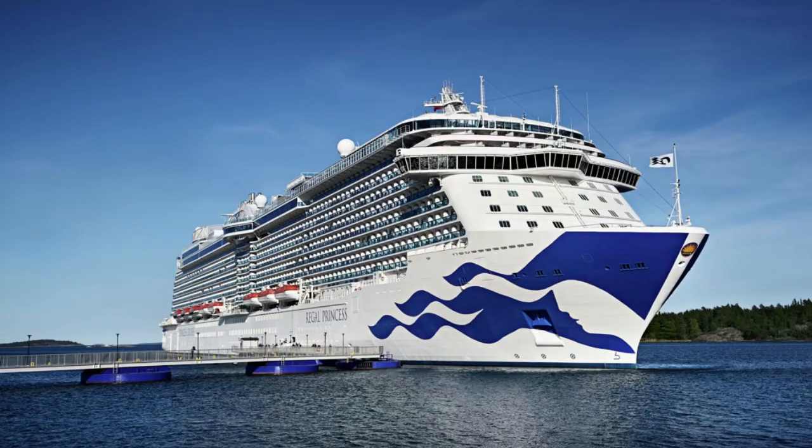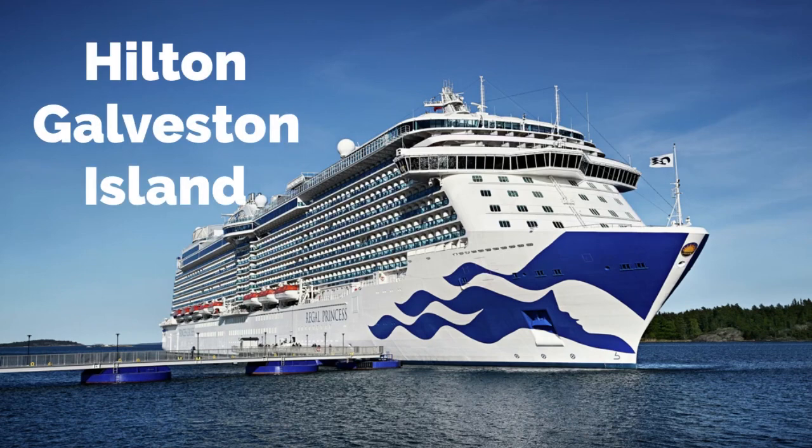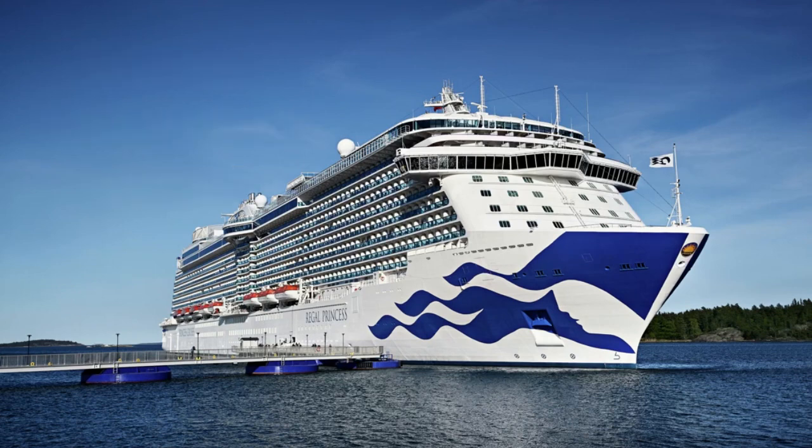Overall, we give this cruise a five out of five. We enjoyed the mini suite, the Princess Plus package, and everything that came with our trip. Don't forget to check out the videos of the hotels we stayed in and the transportation that took us to the cruise port — you may find that useful when traveling out of Galveston, Texas.